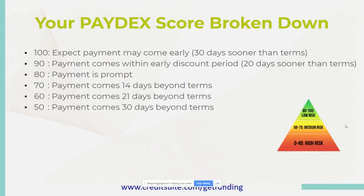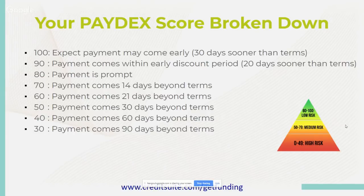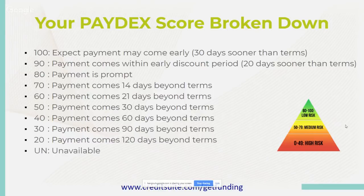A Paydex score of 50 means payment comes 30 days beyond terms — you're already over the 30-day mark, possibly at 60 days before payment. A score of 40 means payments are coming in 60 days beyond terms. A score of 30 means 90 days beyond terms — that's like getting the red final notice bill. A score of 20 means 120 days beyond terms, and past that you're in the high-risk section. A lot of lenders do not like to see high-risk borrowers.